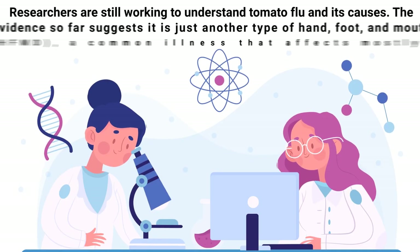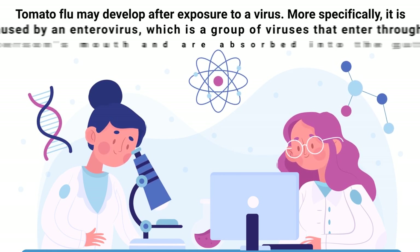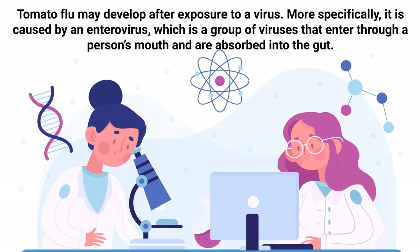Now let's talk about the causes. Researchers are still working to understand tomato flu and its causes. The evidence so far suggests that it's just another type of hand, foot, and mouth disease, which is a common illness that affects mostly children. Tomato flu may develop after exposure to a virus — more specifically, it is caused by an enterovirus, which is a group of viruses that enter through a person's mouth and are absorbed into the gut.